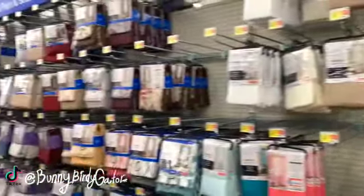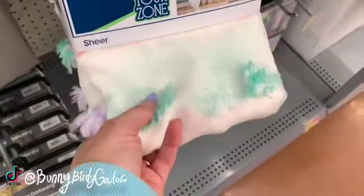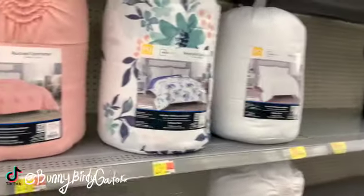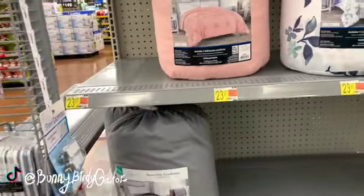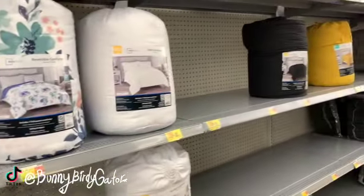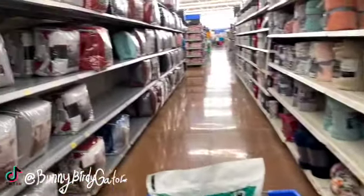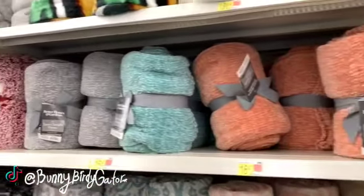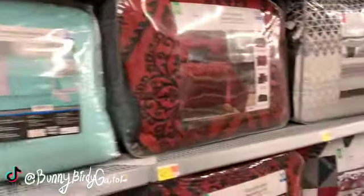They really have a lot of curtain options — a whole lot. These are super soft and they also have kids curtains in the Your Zone brand. I skipped the sheet aisle because I got distracted by this — a ruched comforter for $23.97, a reversible one, and some super plush blankets. Maybe you're going to switch over your bedding for spring and summer — if so, definitely take a look here.